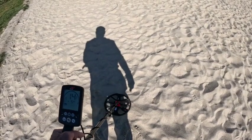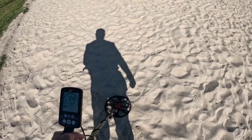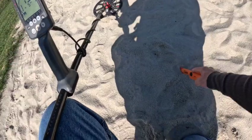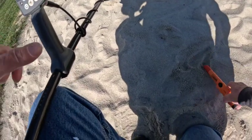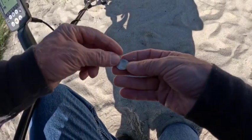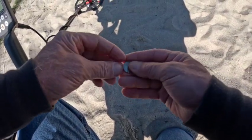We're at this cute park. Looks like we have a 14. Let's see what we come up with here. And we have us a nickel.